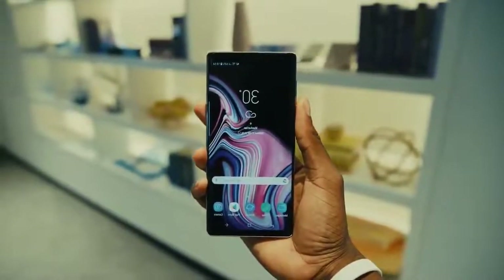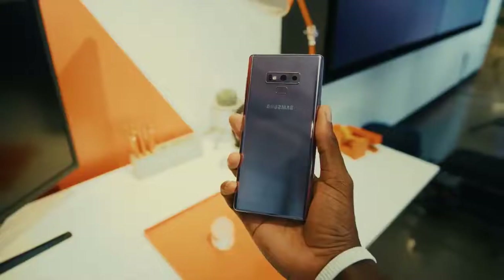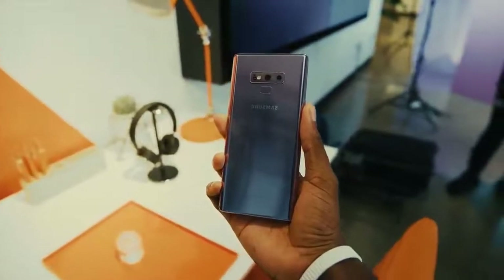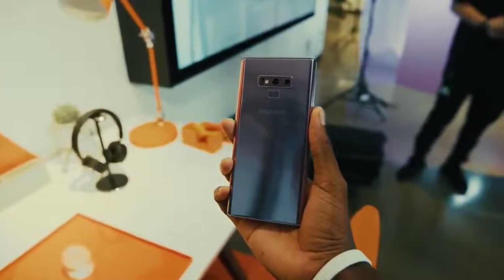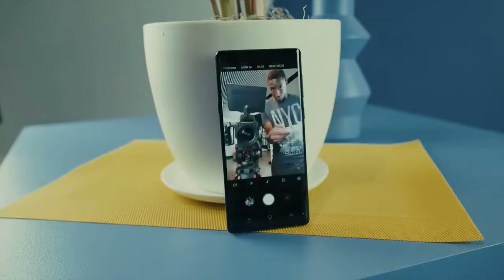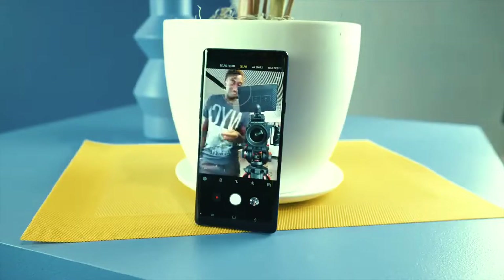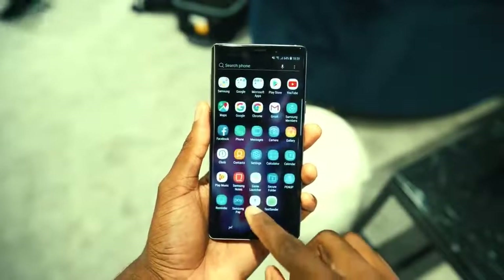Release date and price: the release date is August 24 with an iPhone X-like price of $1,000 in the US, and AUD $1,490 for the 128 GB slash 6 GB model. The Samsung Galaxy Note 9 released on August 24, sooner than anyone had expected.